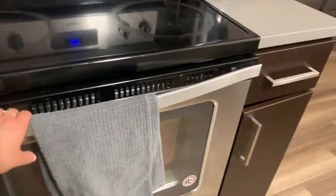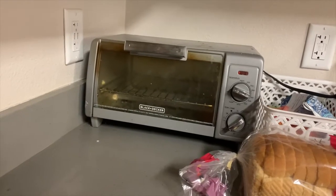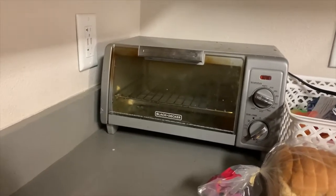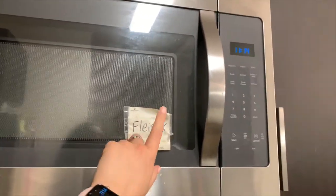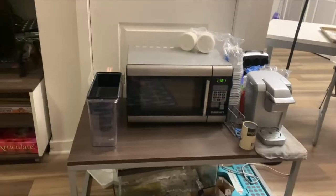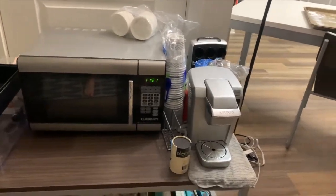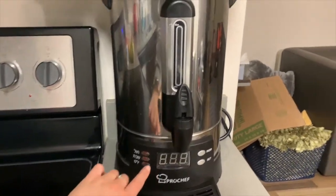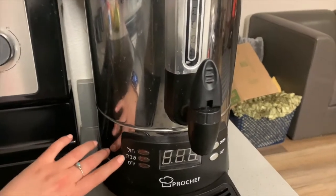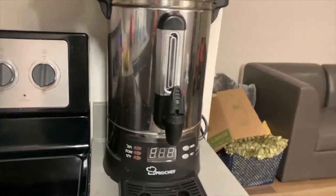Here are a few more appliances. We only have one oven — very standard. Then we have a toaster oven for dairy stuff or anything we want toasted. We have a meat microwave labeled 'fleishig,' which means meat in Yiddish. Then there's our coffee station with a Keurig and a dairy microwave. We also have a hot water urn — it has settings for weekday, Shabbat, and Yom Tov, so we can switch modes and use it on Shabbat as well.